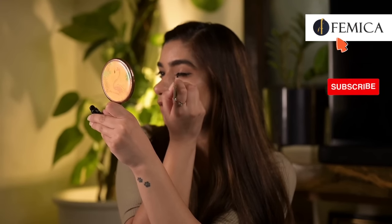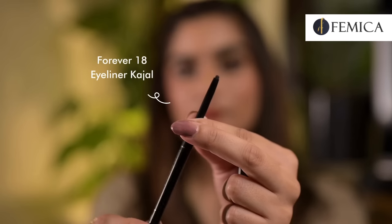Now to complete my eye look, I'll be using Moraz London Forever 18 Eyeliner Kajal. This kajal is very pigmented, lightweight, and comfortable to wear. It is made with non-toxic ingredients so that it is safe for you to use in your waterline and tightline. You can see how quickly it enhanced my eye look.